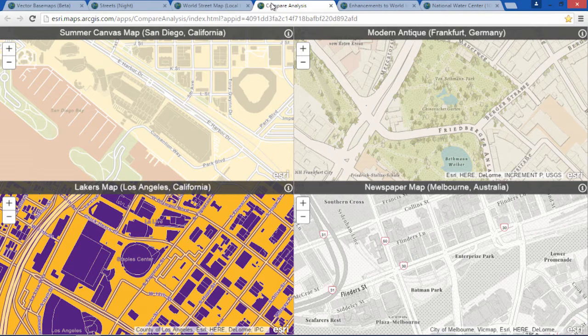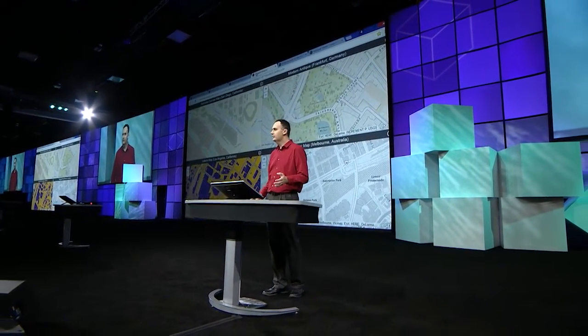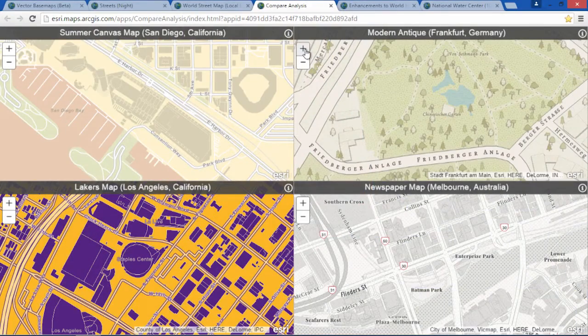These are other examples of custom styles that have been created by users. Some are simple color variations, like the maps you see on the left, while others are more advanced types of restyling, such as the modern antique map that you see on the right. This map includes custom fonts and symbols, which is most notable in places like Frankfurt, Germany — another community maps contributor — where you can zoom in and see handcrafted symbols for features like landmarks and trees.